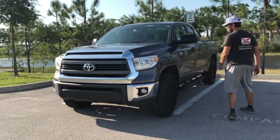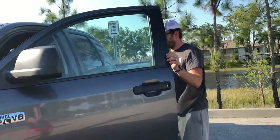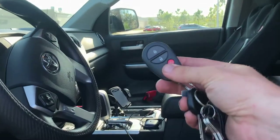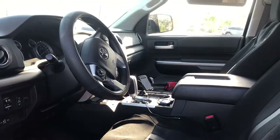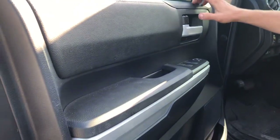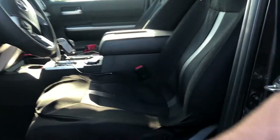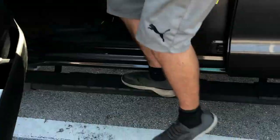This truck has a standard key fob — an old school key and remote, which nowadays is considered old school. Looking at the trim, it's a lot of hard plastics and some soft-touch plastics, and it looks pretty well-built. You've got cloth seats. I've got seat covers and a steering wheel cover to protect the things I touch most. You've got side steps here, which are definitely helpful, especially for my wife.